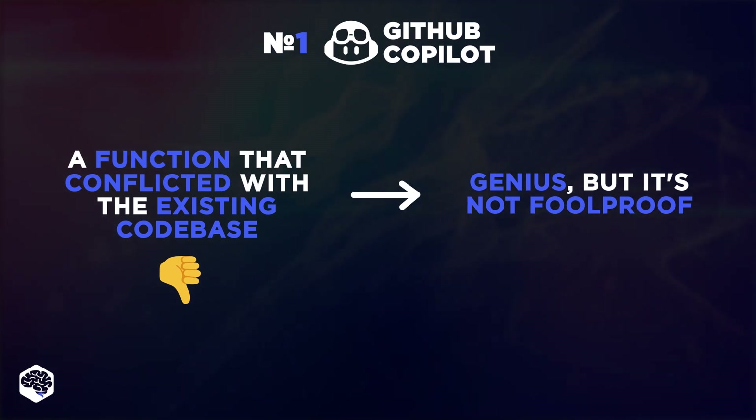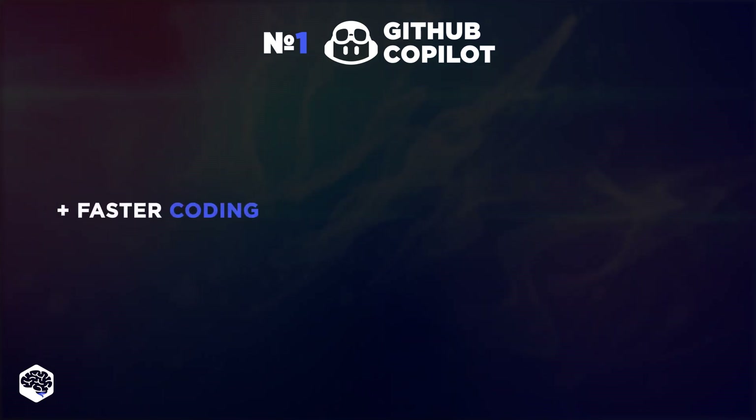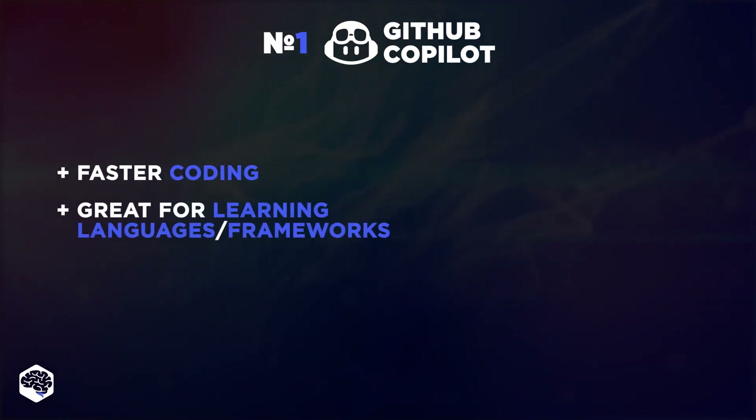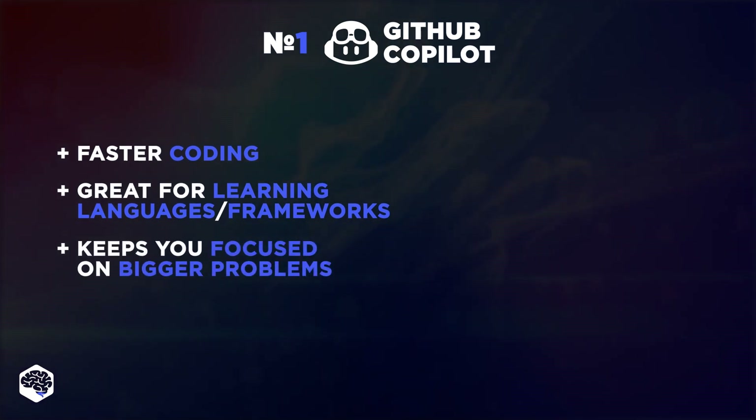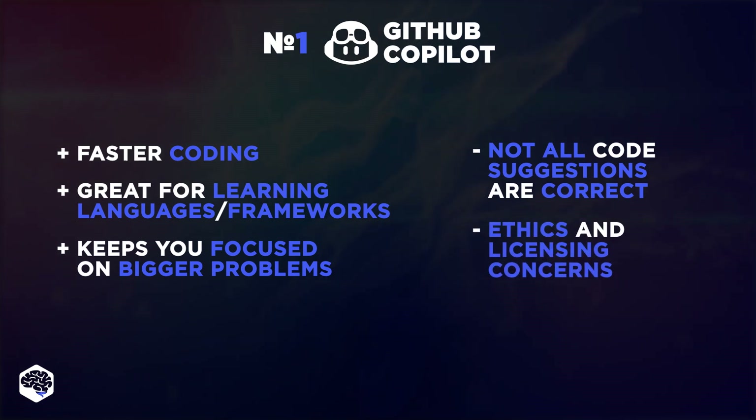Always keep your eyes peeled. To summarize: Copilot helps you code faster, is great for learning new languages or frameworks, and keeps you focused on bigger problems. However, not all code suggestions are 100% correct, and there are also concerns regarding ethics and licensing.